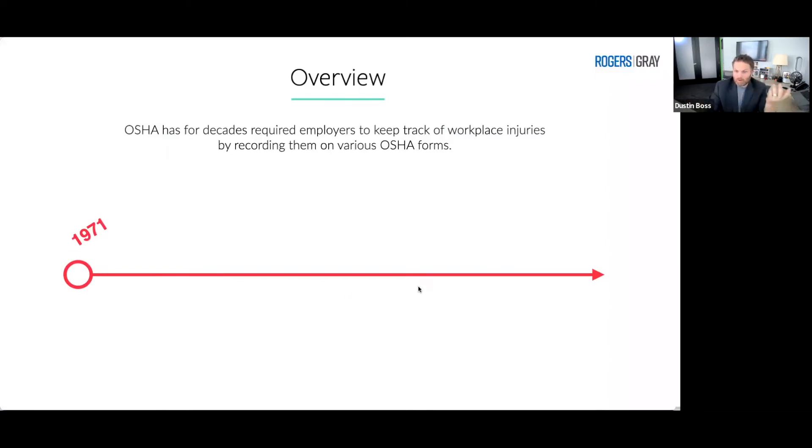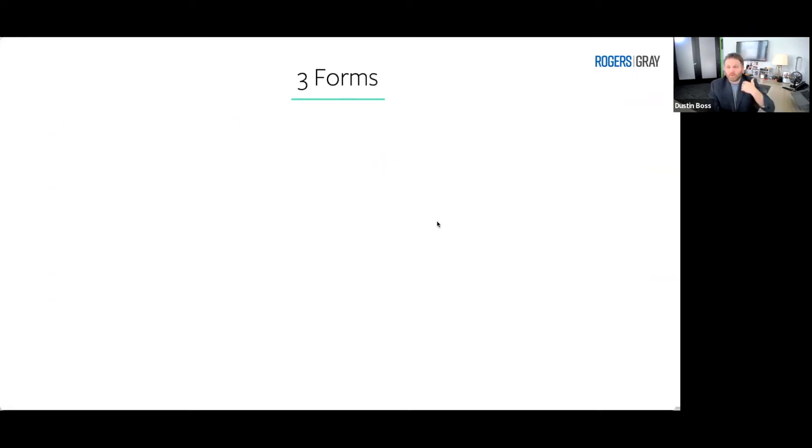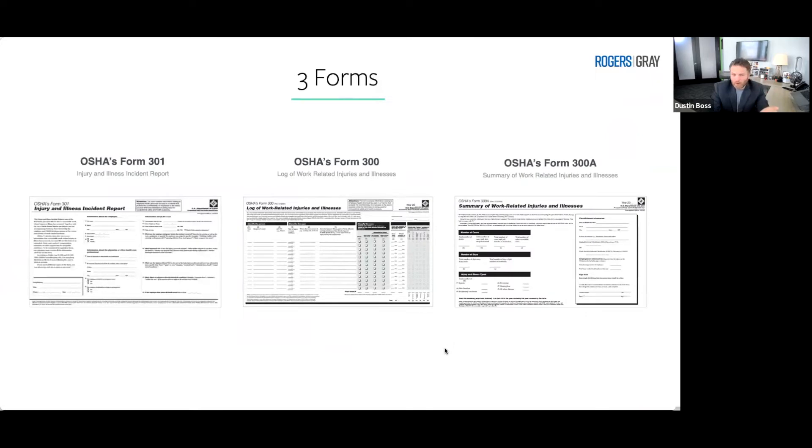Let's start with an overview going back to the early 1970s, when OSHA was put in place. One of the core parts of OSHA was a rule requiring employers to keep track of their injuries — so OSHA knows what injuries are happening in what industries, and what rules and regulations they should be putting into effect to protect employees and keep them safe at work. There are three forms, and these have stayed pretty much the same over the years. We have the OSHA Form 301, the OSHA Form 300, and the OSHA Form 300A.